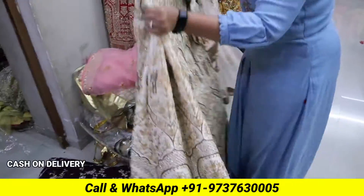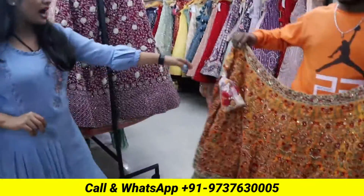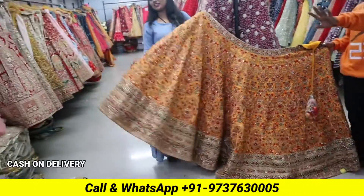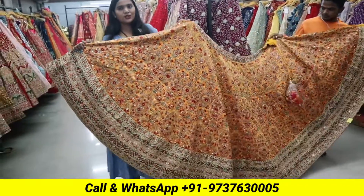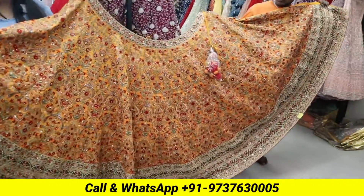We have created this design. The main thing is, we have to show you how the belt is done in the handwork. How the belt is crafted — it is also very expensive. Our extra blouse stitching facility is also available with the handwork.